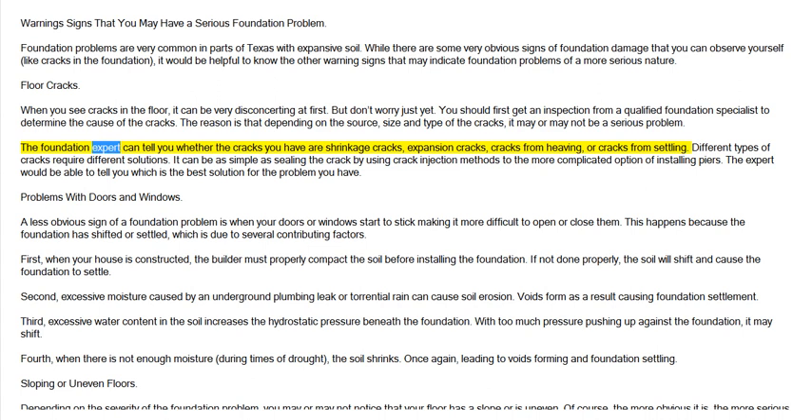The foundation expert can tell you whether the cracks you have are shrinkage cracks, expansion cracks, cracks from heaving, or cracks from settling. Different types of cracks require different solutions. It can be as simple as sealing the crack by using crack injection methods, to the more complicated option of installing piers. The expert would be able to tell you which is the best solution for the problem you have.